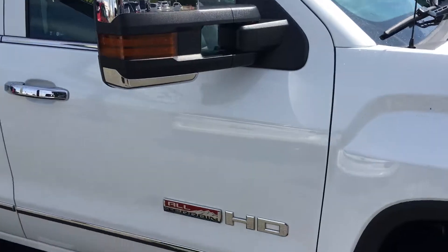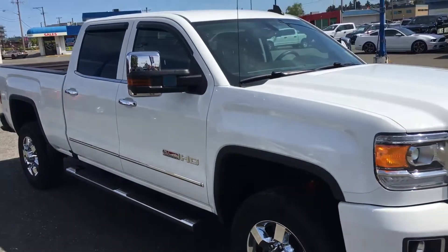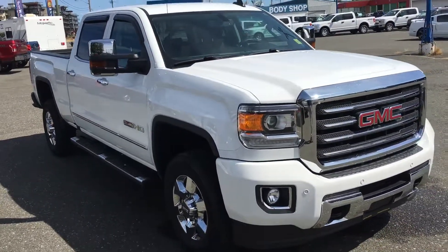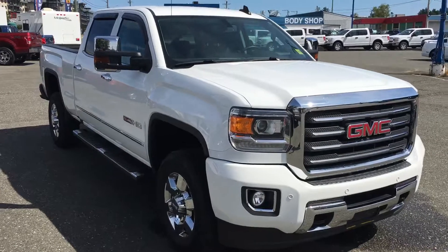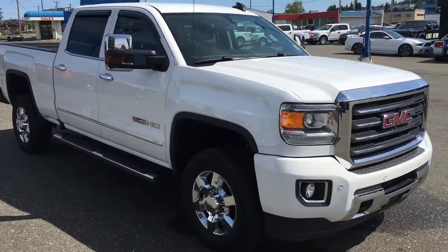If anyone is interested in this truck at all, give us a call or message us online or on social media anytime. Again, this is the 2016 GMC Sierra 2500 HD All-Terrain — a beautiful truck.